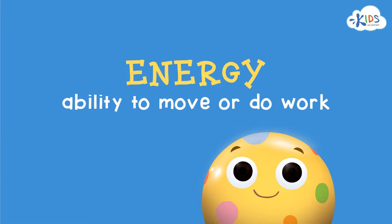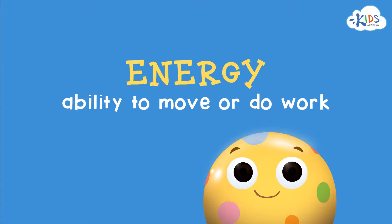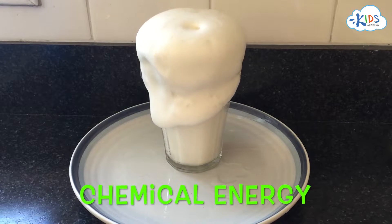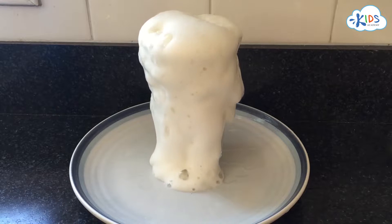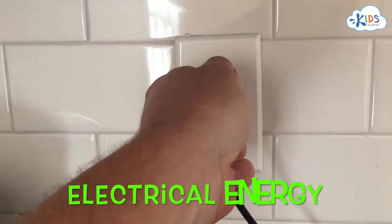Energy is the ability to move or do work. Energy makes things happen. And there's lots of different types of energy. There's chemical energy, which allows this chemical reaction to take place.